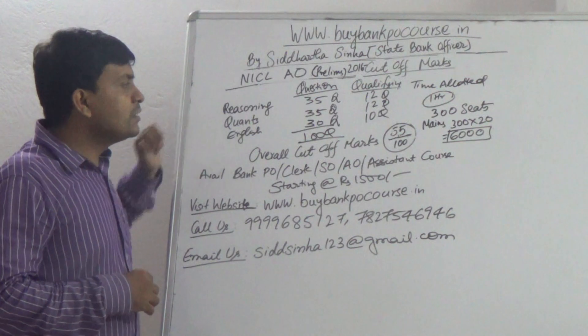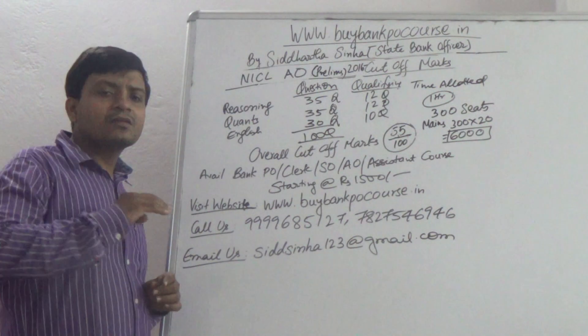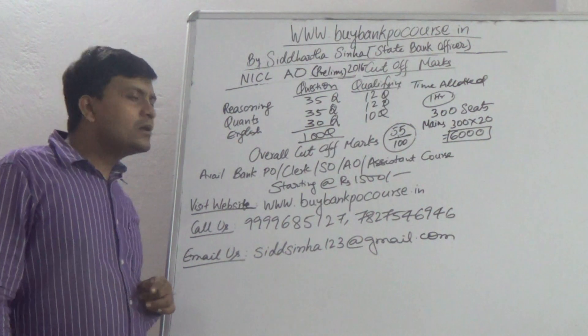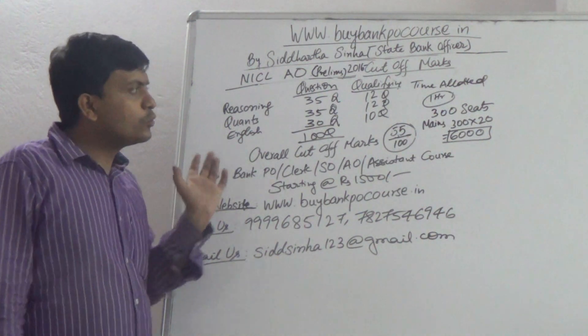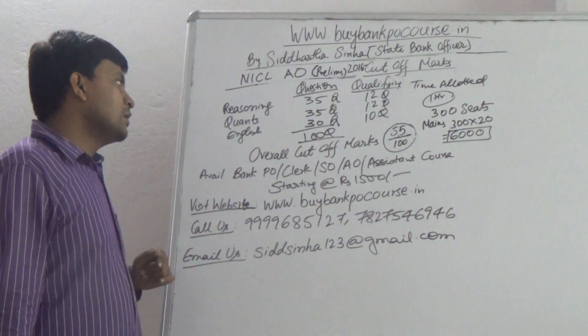In the Reasoning section, if someone is able to score 12 questions correctly out of 35, they are qualified in that section. Similarly, coming to the Quantitative Aptitude section, if you are able to score 12 questions correctly, you could qualify in that section as well.